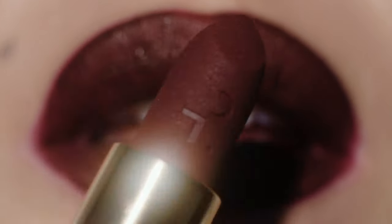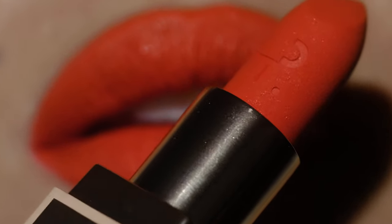Hi, Colt Beauty! It is Patrick Ta. I am so excited to show you guys my new Major Headlines collection. I'm introducing new Precision Lip Crayons, new matte lipsticks that pair beautifully with a powder and cream blush duo.